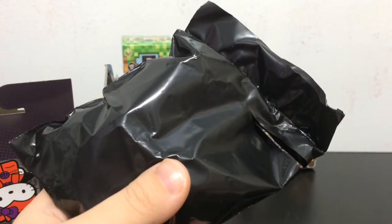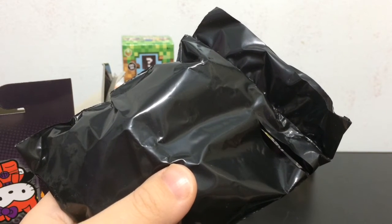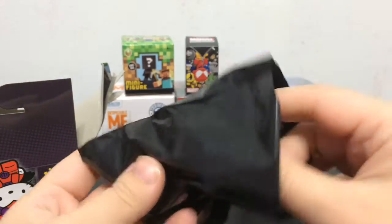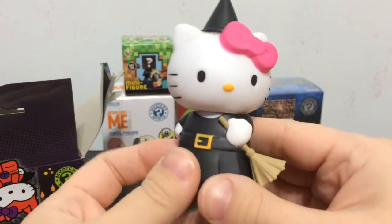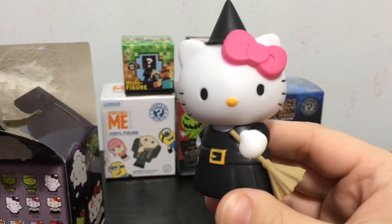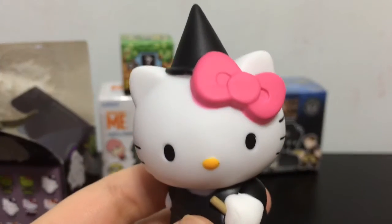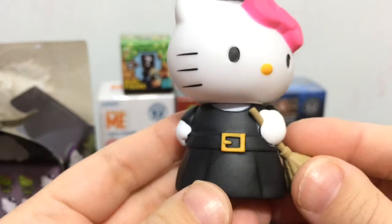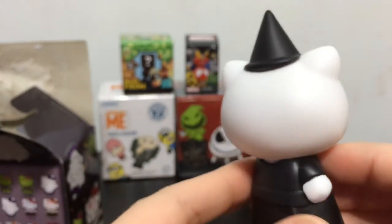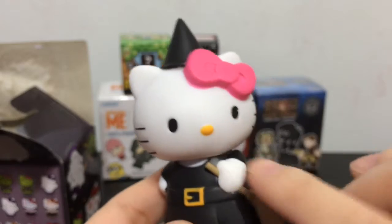I've also opened up some little keychain Hello Kitty ones that were like this theme, with the mummy and the vampire and stuff. Oh, we got the little witch! It's so cute. This is 2 out of 24. I adore Hello Kitty — she has her pink bow and a little broom. She's really cute. There's another one of her in this costume where she has green skin.